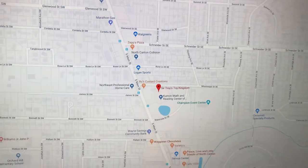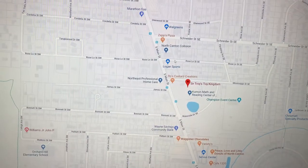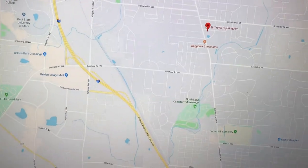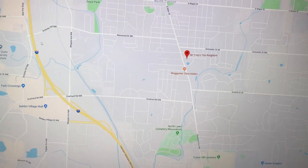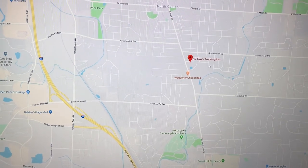Here it is on Google Maps. You can zoom out a bit. For reference, right here is the Belden Village Mall, Interstate 77, and Sir Troy's Toy Kingdom.